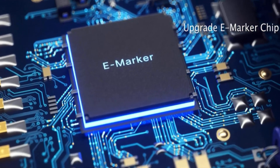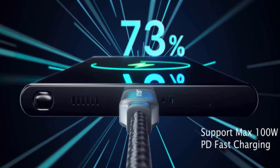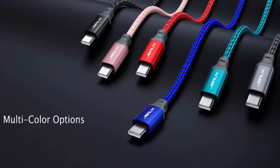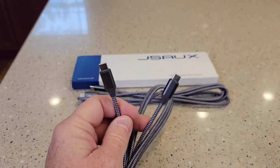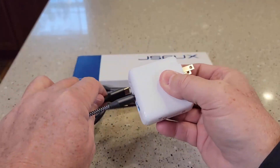which provides fast data transfer and supports maximum 100W PD fast charging. It comes with multi-color options to provide more convenience. If you face any issue regarding the product, contact the seller as they offer an 18-month money-back guarantee.